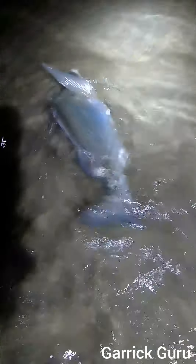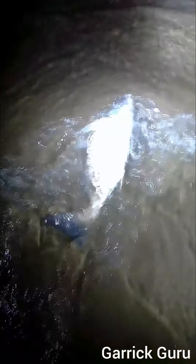Beautiful fish — I can see the hook, it's caught right on the scissors of the fish. What a catch. What a fish, guys. Here we have it. Well done, boy.